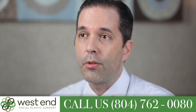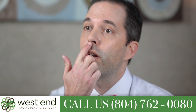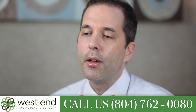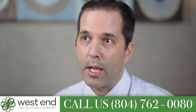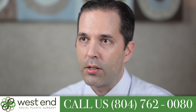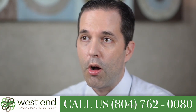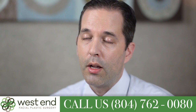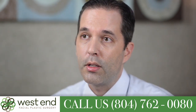Rhinoplasty can be done either through incisions all inside your nose or through incisions on the outside of your nose, including one across the base here. For me, I do most of my procedures in an open way, meaning you have the incision across the base. But it all just depends on what you need. Certain things can be done all through incisions inside the nose, and then there are certain things that can only be done through the external incisions.